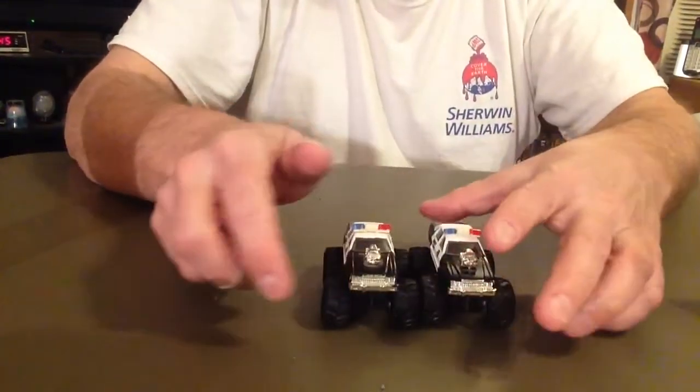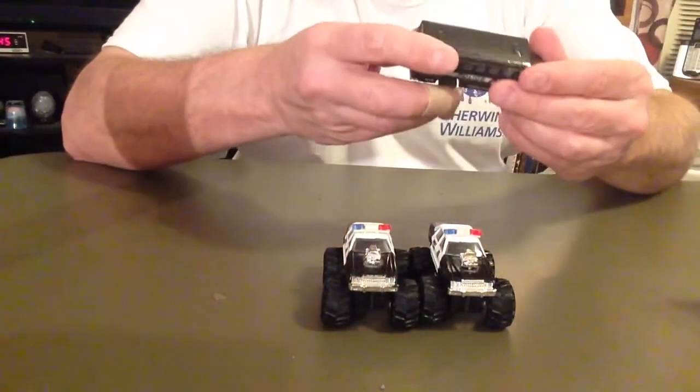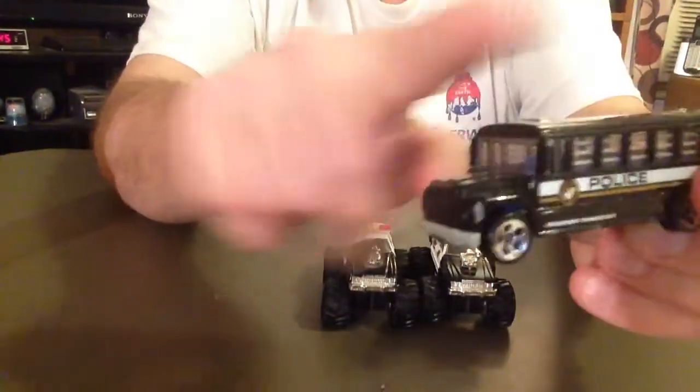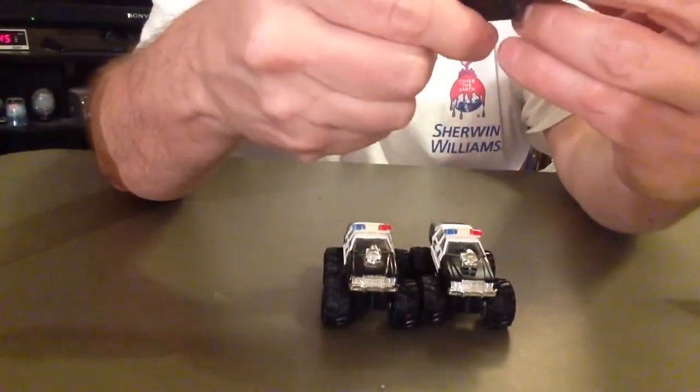Here's a police prisoner transport bus. It's got a plastic bottom, made in Thailand, 1988.